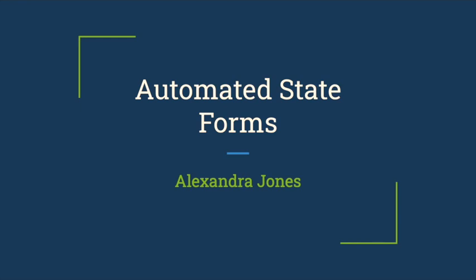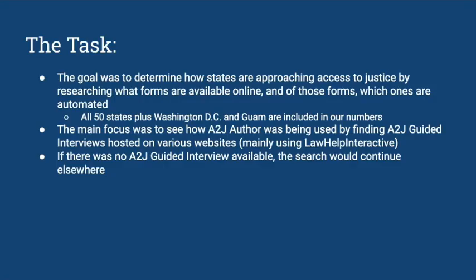Hi everybody and thanks for joining us. My name is Alexandra Jones and I'm a law clerk here at Cali. Today I will be showing you a quick presentation outlining one of our major projects from the summer. Our task was to gather information about available court forms and figure out if these forms are being automated for users or if they're made available in another way.